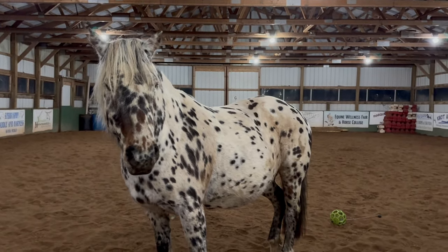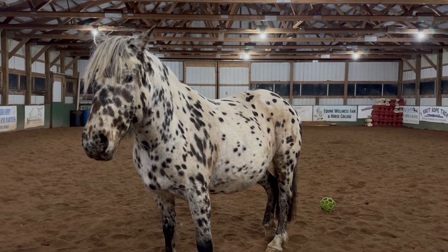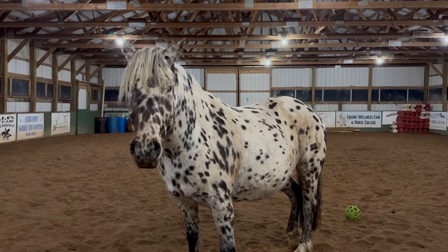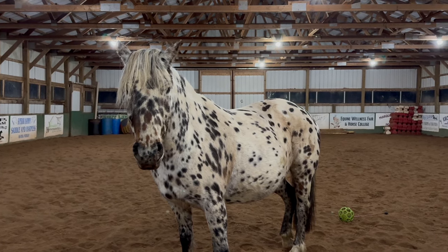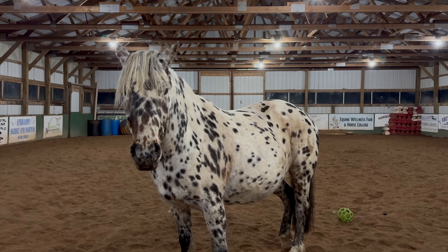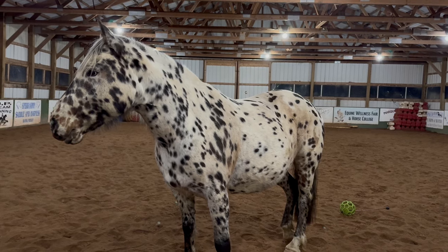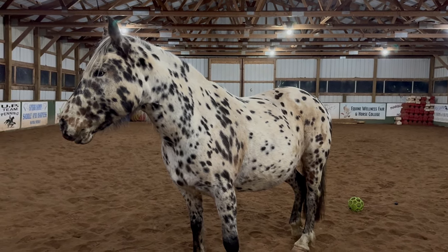So she kind of sat for a little bit. I had a friend of mine ride her some. And then when I felt like she was ready, she was put into my lesson program.